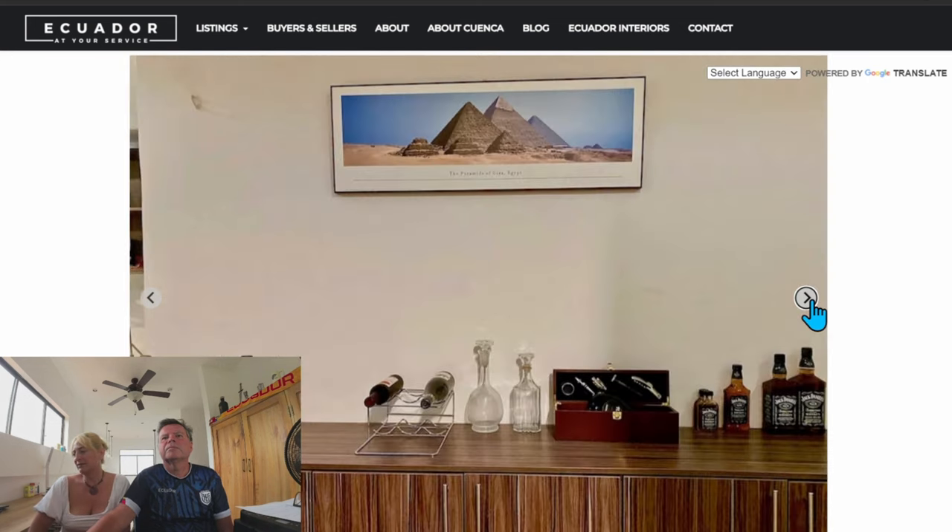And the bonus feature - there's a one-bedroom suite as well. This property is listed with CuencaBestProperties.com - you can see the website on all the pictures - and the listing agent is Veronica RP.